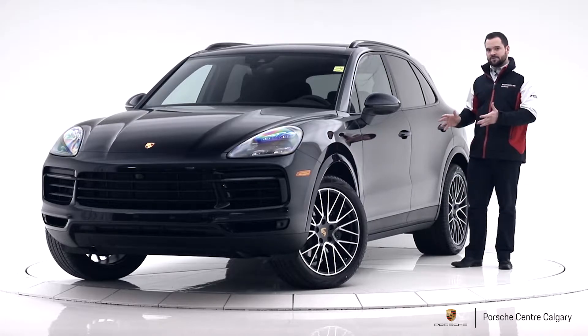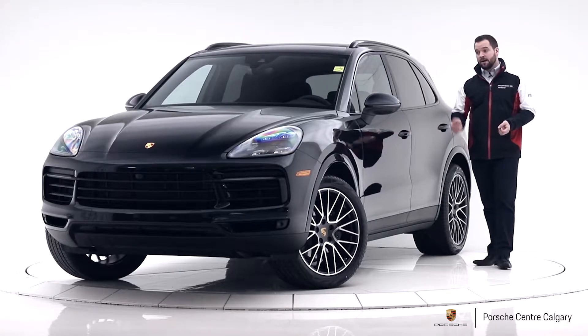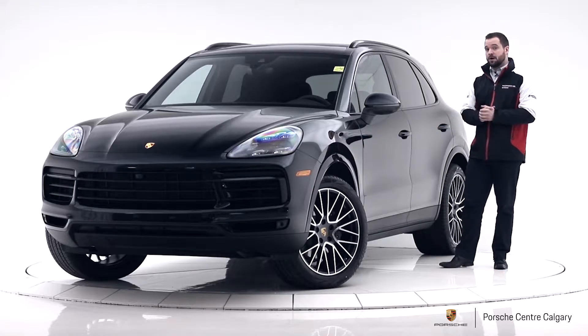Starting with the exterior color: this is the Moonlight Blue Metallic, which is a really dark blue. Depending on the light outside — it's an overcast day — many people mistake it for black. It is very dark, but when it is under direct sunlight, the metallic aspects of the blue come out and it looks a lot more blue.